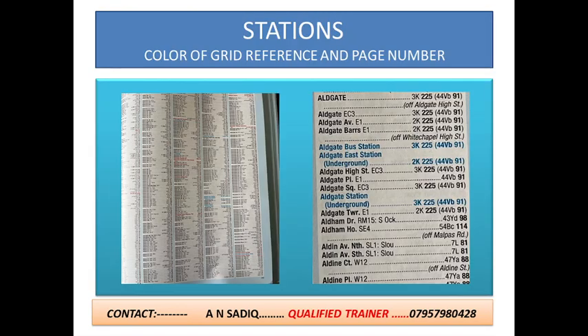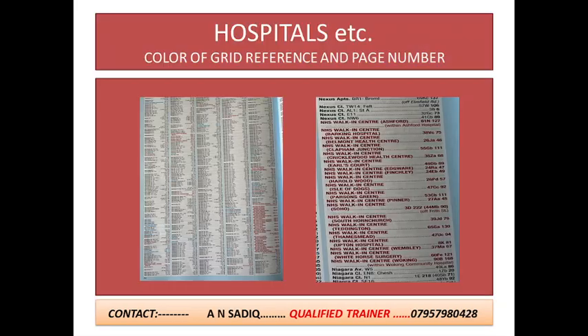Now the stations are highlighted in blue color as shown in this slide. If you are asked to find the index of a hospital, hospice, walking center, or any station, you will have to find these from the main index. You will not be able to find separate sections for hospitals and stations like in the previous edition of the book. It has become very easy to find them as they are highlighted in different colors as shown in these slides.